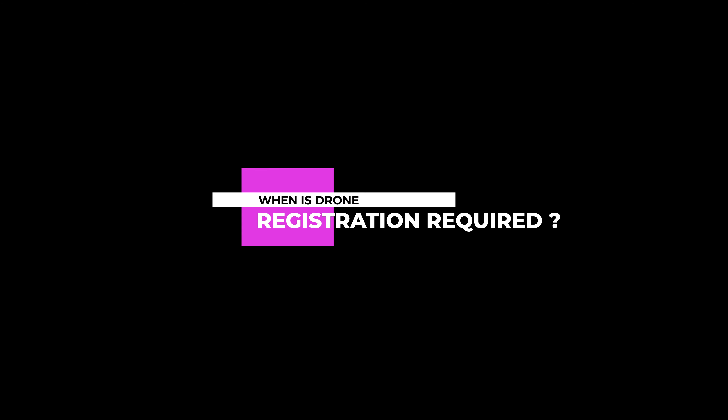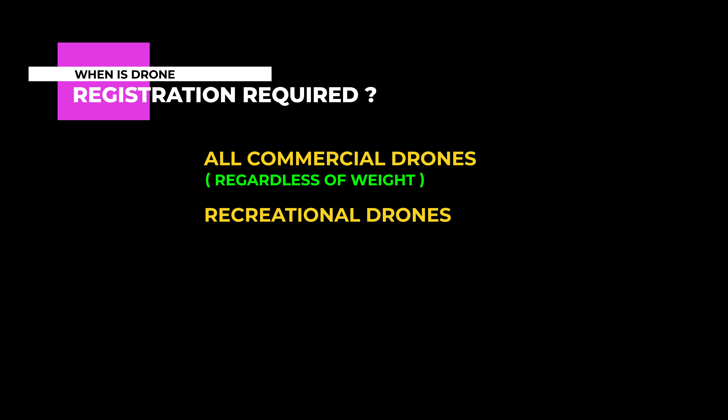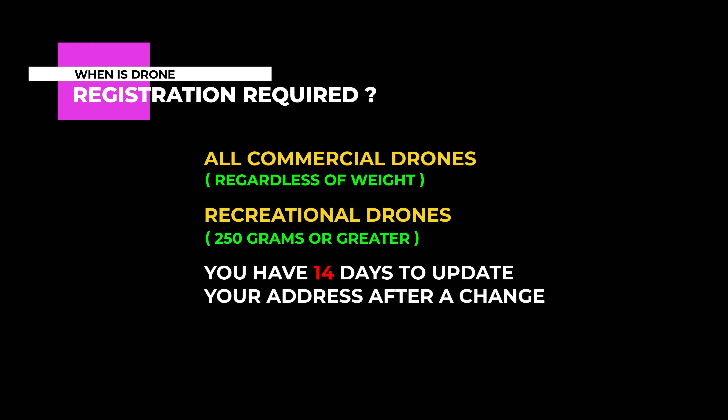Let's start out with a quick reminder of when a drone is required to be registered to fly in the U.S. All drones, regardless of weight, being flown commercially must be registered with the FAA. In addition, drones being flown recreationally that are 250 grams or greater also are required to be registered. And as I said earlier, you have 14 days to update your drone registration when you change your address. The good news is, this can be done online and there's no cost.